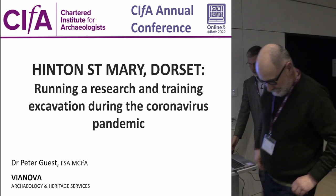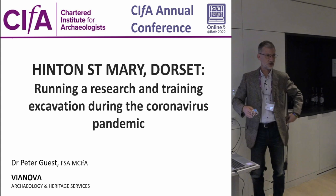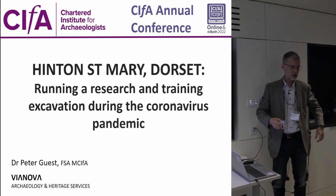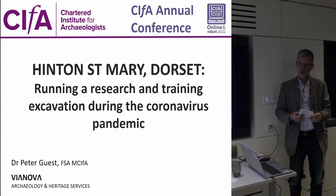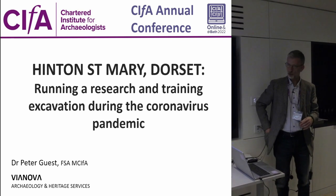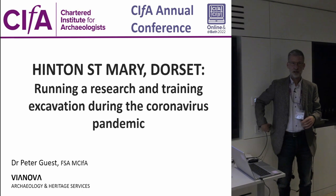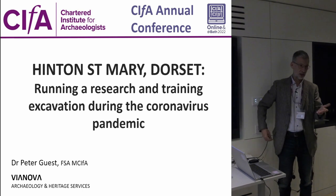Thank you very much, and thank you Jeremy, and also to Helen of course for organizing this session. This is my first in-person talk for a long time, which is quite a good thing actually. I'm going to talk to you for a little while about the excavation I ran together with the British Museum and Albion Archaeology.